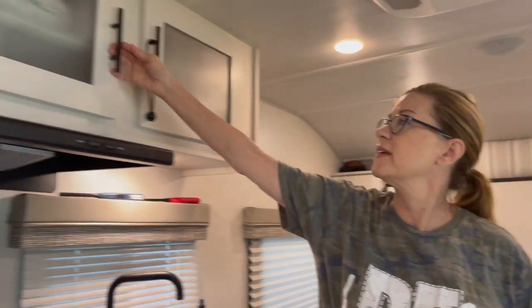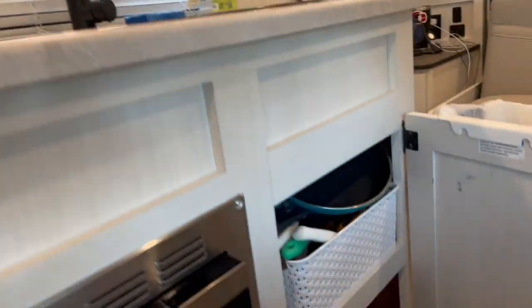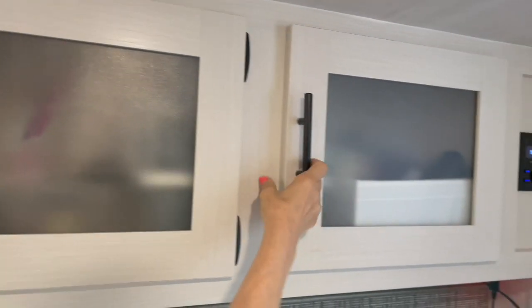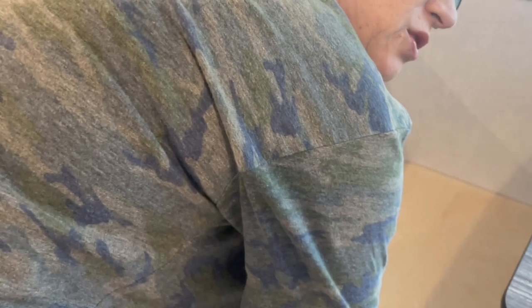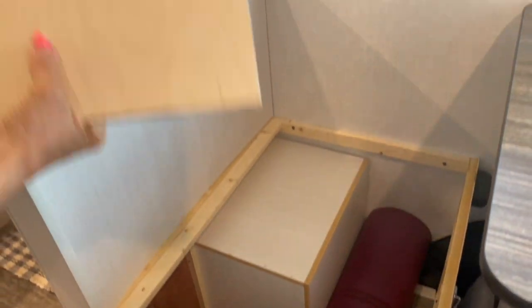One of the first things I like about our R-Pod 192 is the huge amount of storage. In our kitchen, we've got cabinets here and here, plus under-sink storage — I use the top and the bottom. Above the dinette, there are three pretty hefty cabinets; I've got room to store more. Under the dinette on both sides we've also got storage. This trip I brought more than two pairs of shoes, and I stored my yoga mat — which I have not used — and my shoes under there.